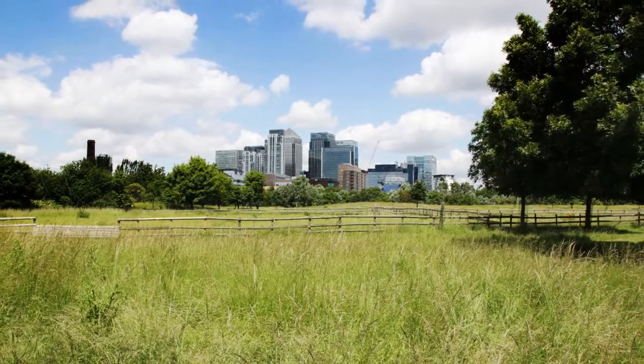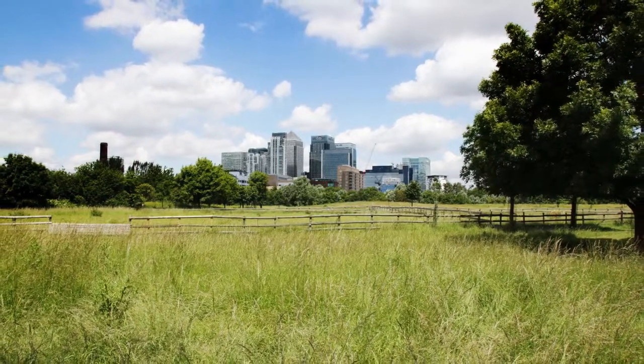If you have time, stop for a picnic on the meadow bank or a snack at the popular Mud Chute Kitchen. Be sure to take in the views of the cows and sheep grazing on pasture land with the towers of Canary Wharf just a short distance away.